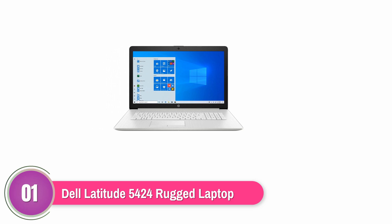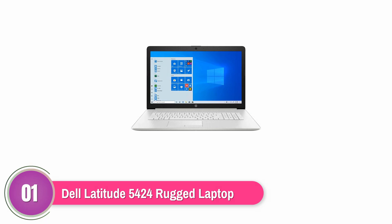It offers plenty of connectivity options, including USB 3.0, USB Type-C, HDMI ports, and integrated Bluetooth. This product has a compact 14-inch anti-glare non-touch display for crisp and clear picture quality. It has a manufacturer's warranty for three years.